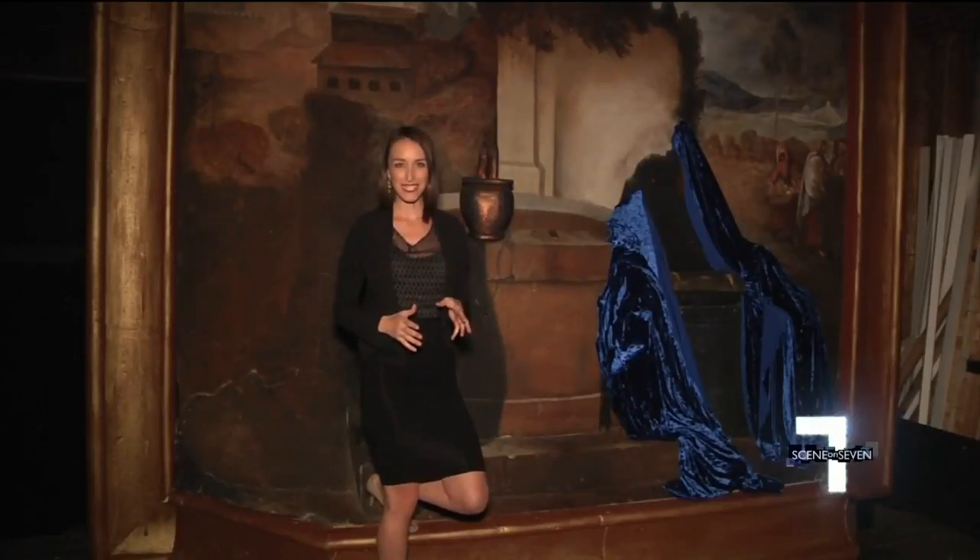To really bring these paintings and sculptures to life, models actually have to climb inside the paintings, strike a pose, and stay still for as long as six minutes.